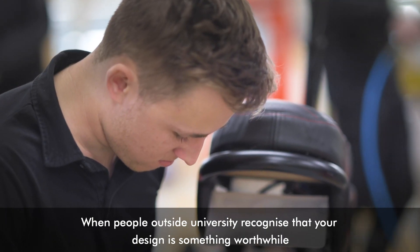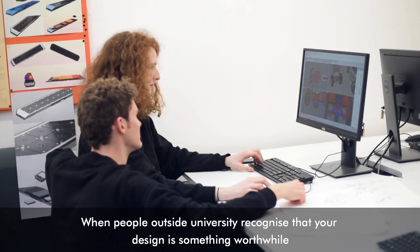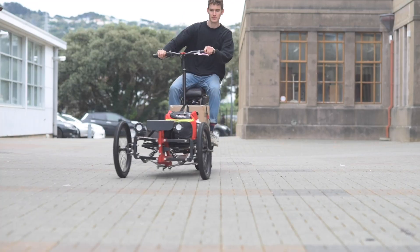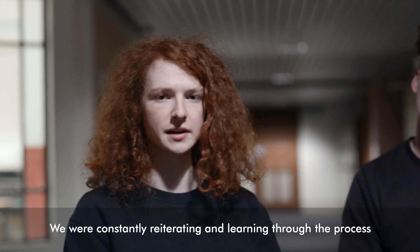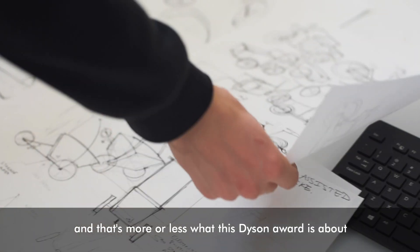When people outside university recognise that your design is something worthwhile, it really does validate you as a designer. We constantly were iterating and learning through the process, and that's more or less what this Dyson Award is about.